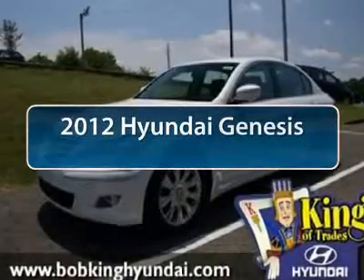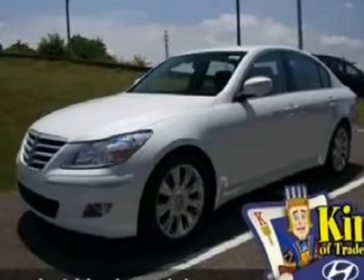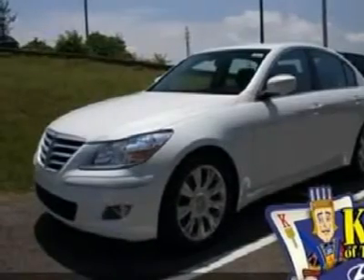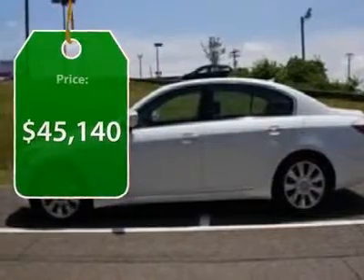The 2012 Hyundai Genesis. It wasn't named 2009 North American Car of the Year for nothing. Genesis combines luxury, performance, and engineering for one powerful and memorable driving experience, and is priced below $50,000.